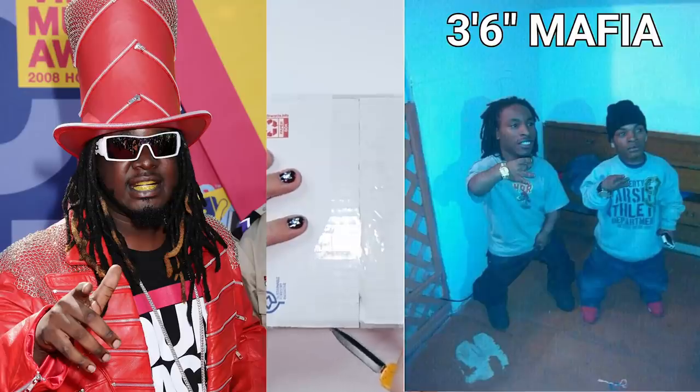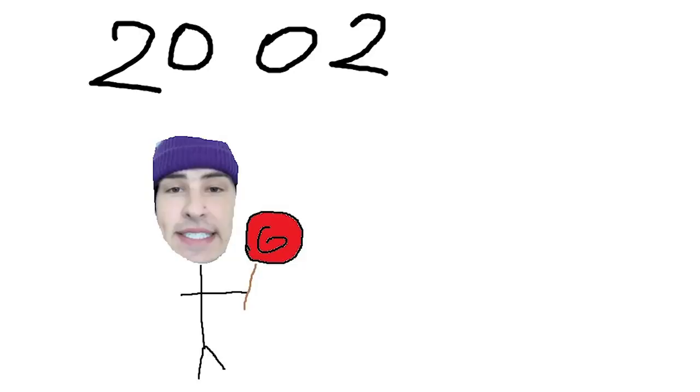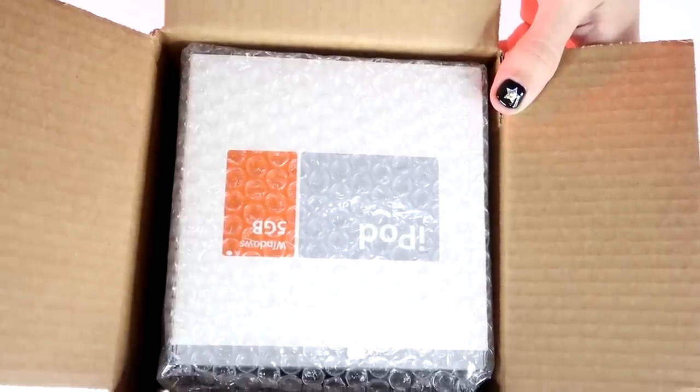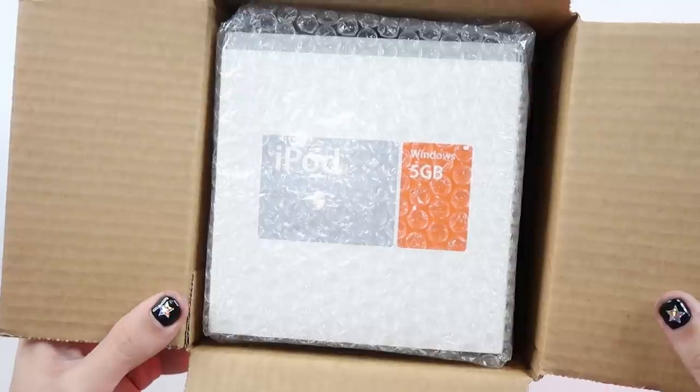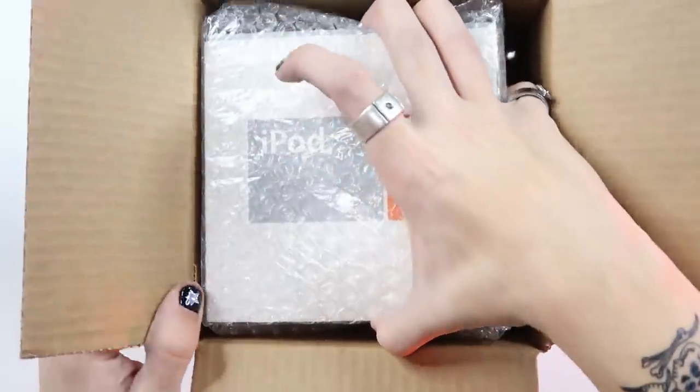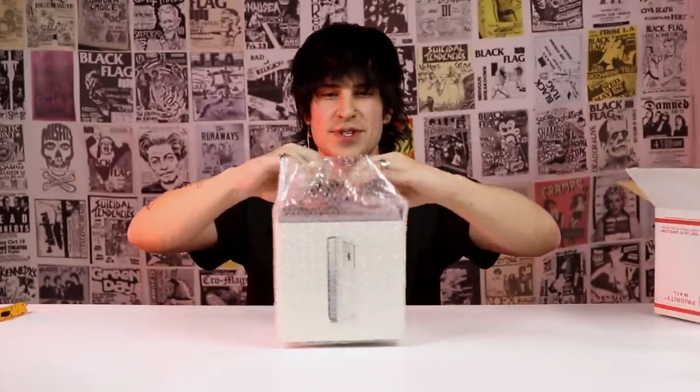I had one of these iPods growing up. I remember I had T-Pain on it, 3-6 Mafia, lots of Lil Wayne. It's just crazy because I'm picturing myself as a boy in 2002, and they're doing the same thing 20 years later. This is vintage. At the time, kids were getting this for Christmas. Windows, 5 gigabyte — that's pretty tiny, I guess it's just for songs.